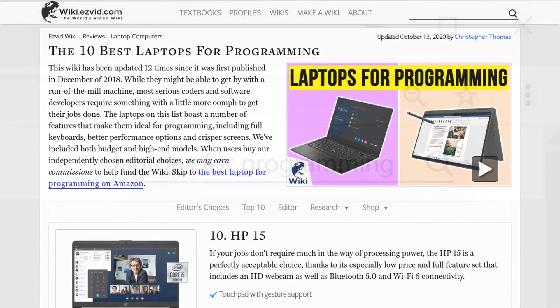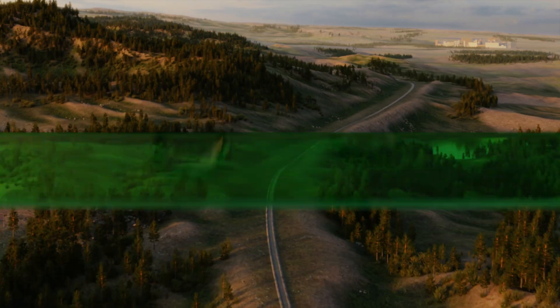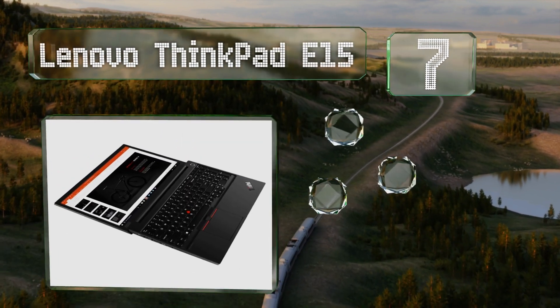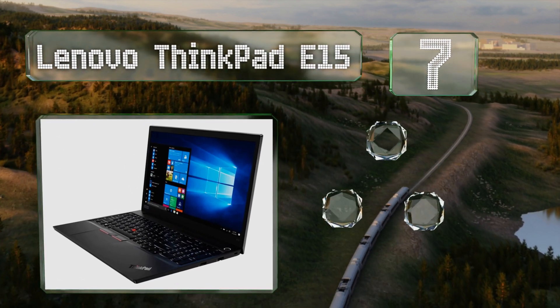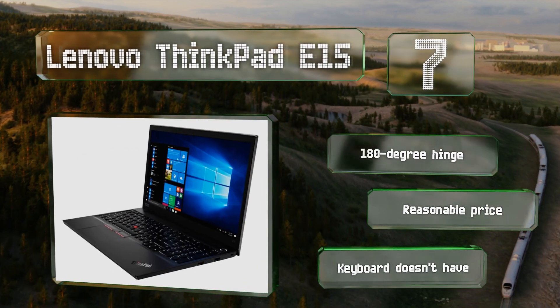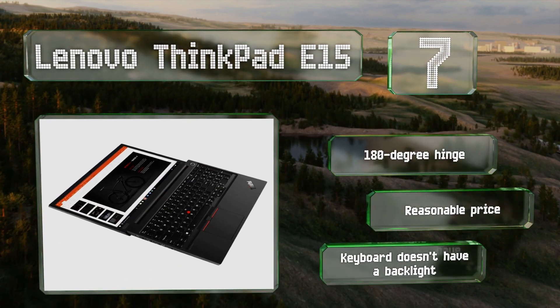At number seven, the Lenovo ThinkPad E15 isn't made with the fastest components, but its reliability and durability are hard to beat. At 15 inches with a 1080p resolution, its screen provides a more than adequate image. It's equipped with a 180-degree hinge and comes in at a reasonable price, but the keyboard doesn't have a backlight.